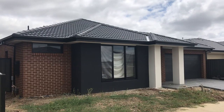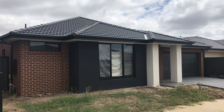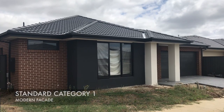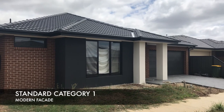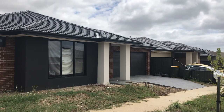Let me take you through the house. Let's start off with the externals. This is the modern facade. Everything that you see here right now is standard — the bricks, the render, the concrete tiles, the gutters, everything is category one and it's standard.